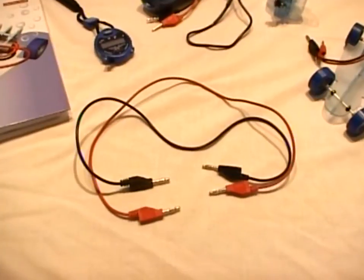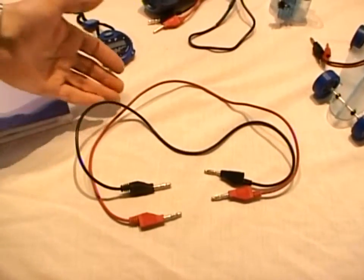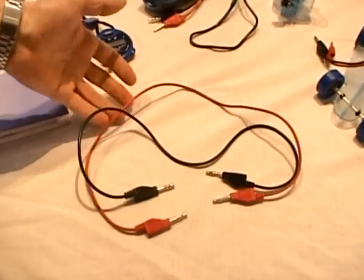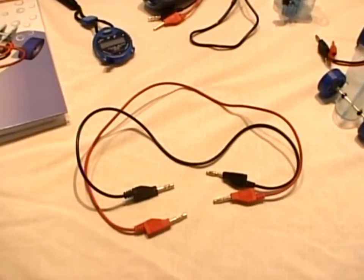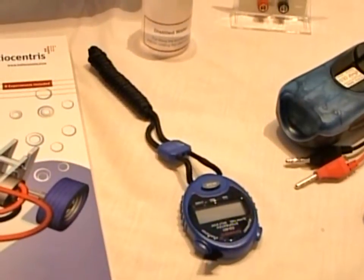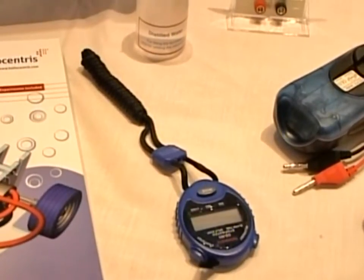The equipment is designed for robust school use and includes everything needed for the classroom. Many of the experiments involving power curves include an element of time, and a stopwatch is provided in the kit for this reason.